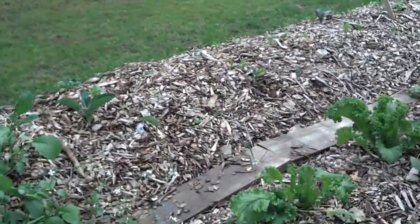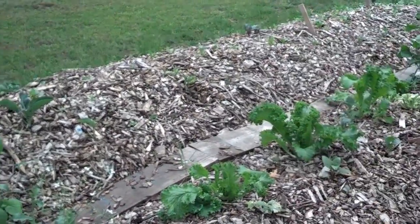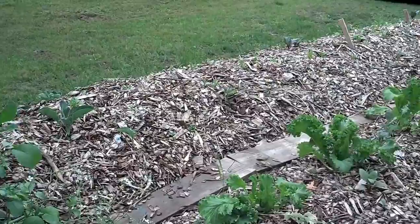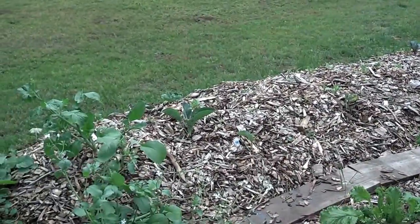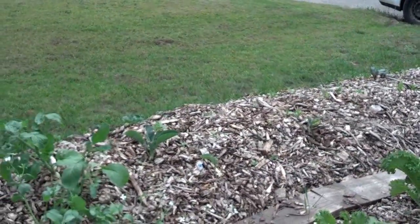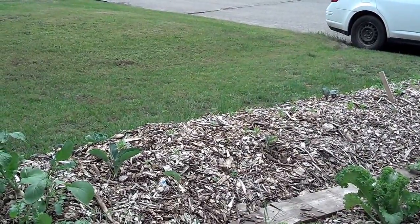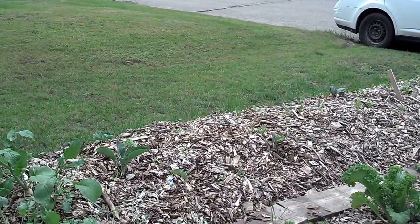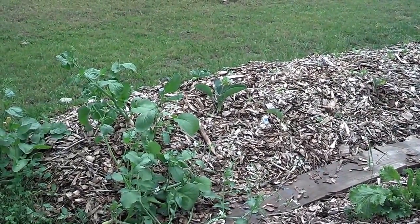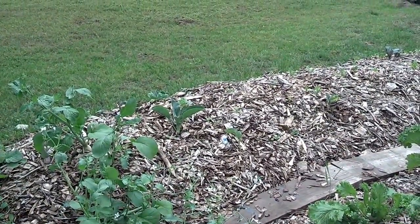I have some theories about what happened. I think you should not use more than about two inches of wood chips if you're going to use them at all. And leaf mulch — if you're going to bring something in to add to your garden, leaf mulch is the way to go. Wood chips will hold water, and my wood chips have very good mycorrhizae. I get quite a few mushrooms coming out of that, which I believe is healthy. But my plans for next year, I'm going to focus on leaf mulch.